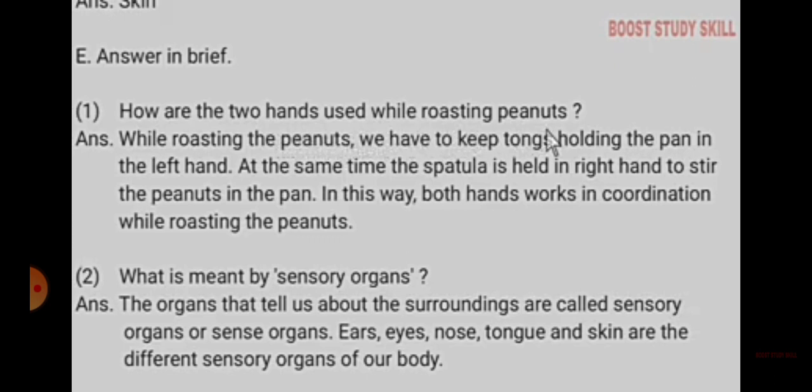Number 2. What is meant by sensory organs? The organs that tell us about our surroundings are called sensory organs. Ears, eyes, nose, tongue and skin are the different sensory organs of our body.